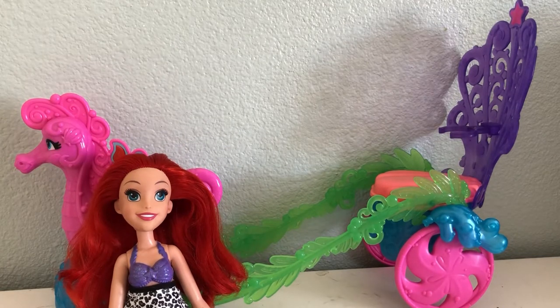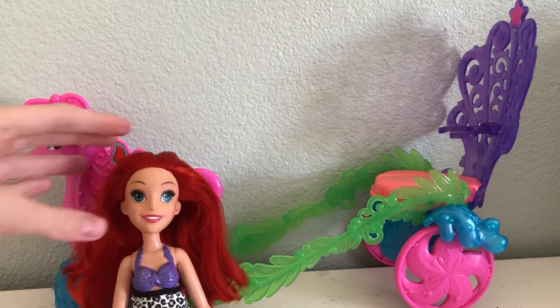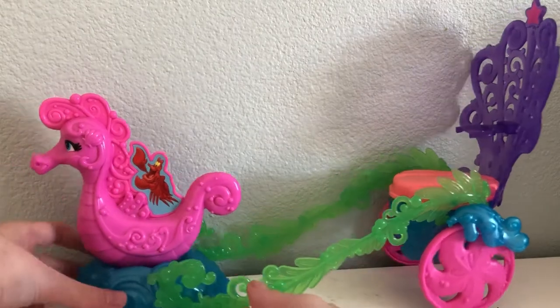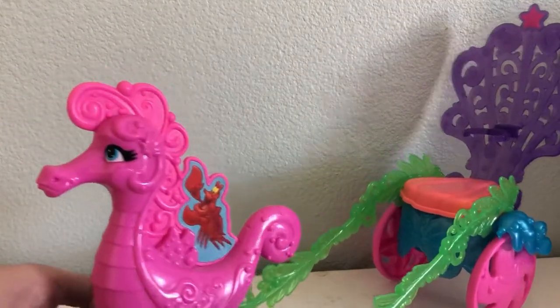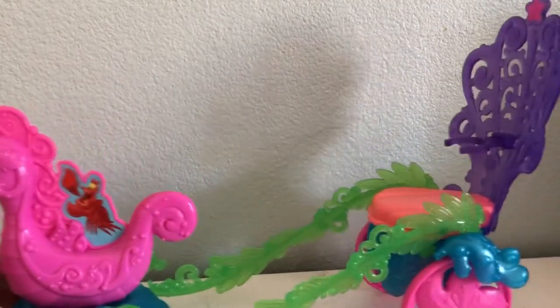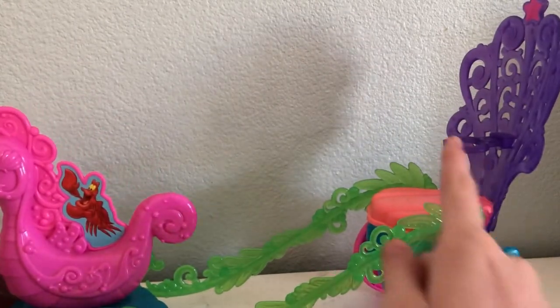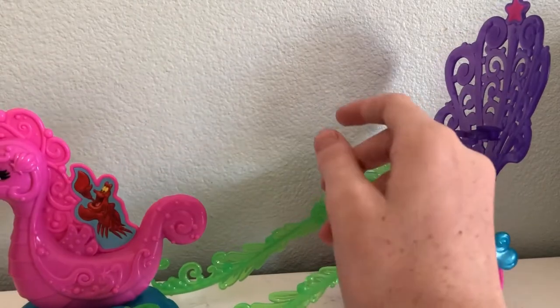The first playset I have — I think this was about $30 on Amazon. I bought this last year. It is an Ariel carriage from Hasbro. So it moves back and forth, and the seahorse actually moves along with it, which is really cool. It came with an Ariel doll but I unfortunately don't have her anymore — I think I gave her away.